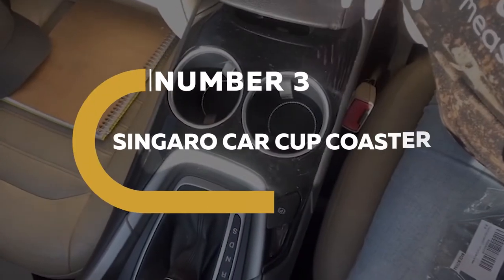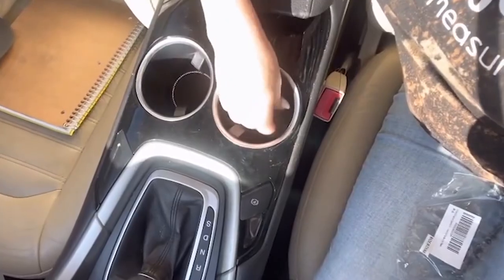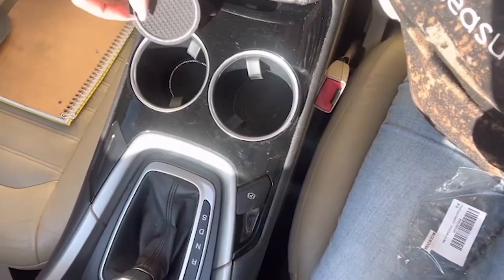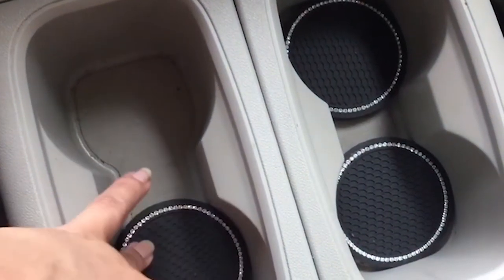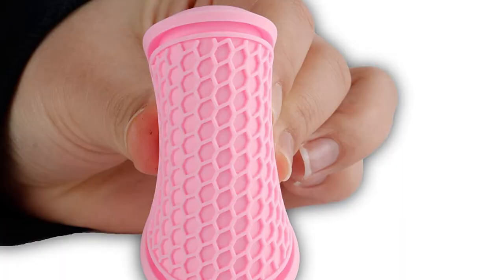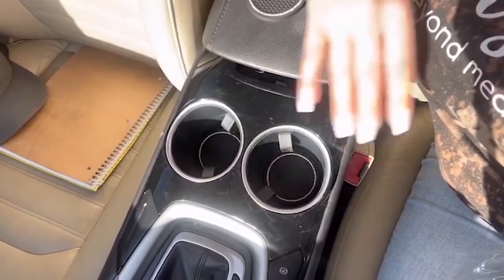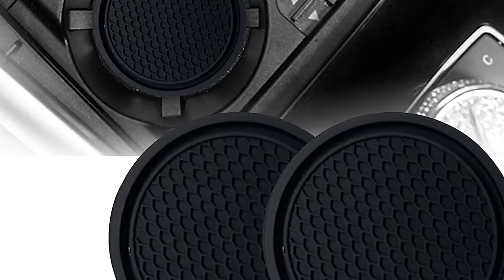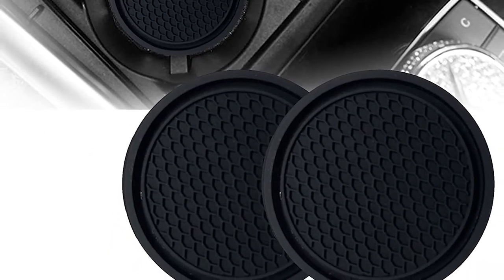Number 3. Tsingaro Car Cup Coaster. Tired of fungus and water stains produced by excess water from cold drinks? Tsingaro cup holder coasters are here to help. It is ideal for those looking for an environmentally friendly coaster that is very absorbent, antibacterial, and mold-resistant. It is constructed of high-quality PVC soft glue, which is soft, flexible, and long-lasting. This product is safe and simple to clean with water. It has no chemical additions, making it non-toxic and entirely safe for you.